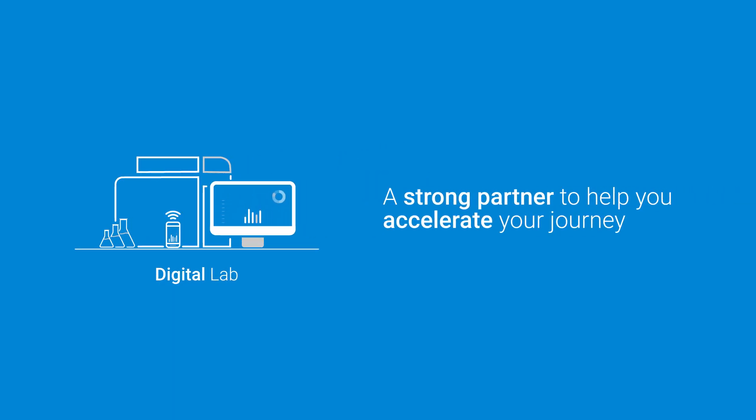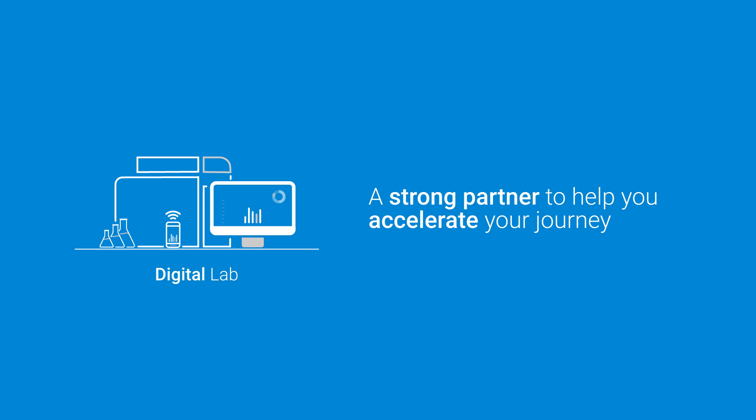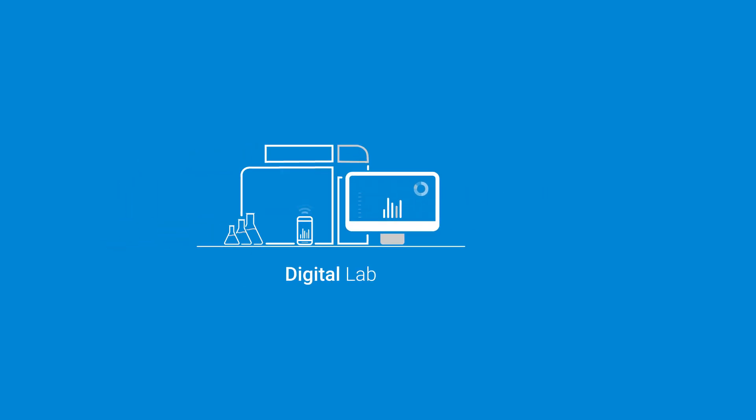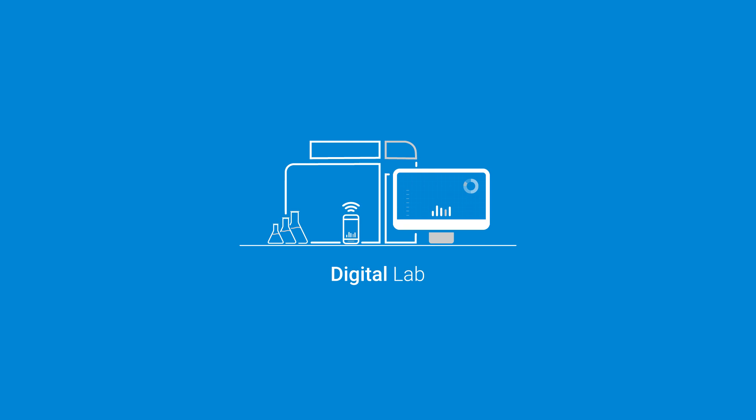You need a strong partner with the assets, the expertise, and the track record to help you accelerate your journey cost effectively and with minimal disruption. Agilent is a proven market leader with the most modern solutions in the digital lab space. We bring together everything you need to build an open solution to fit your needs and your ecosystem today.